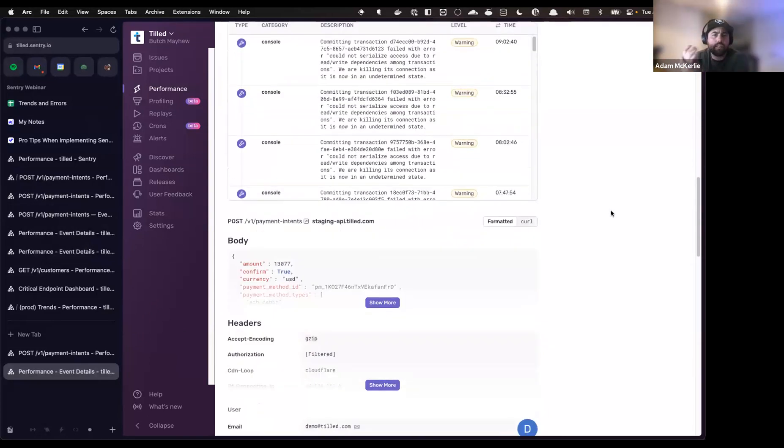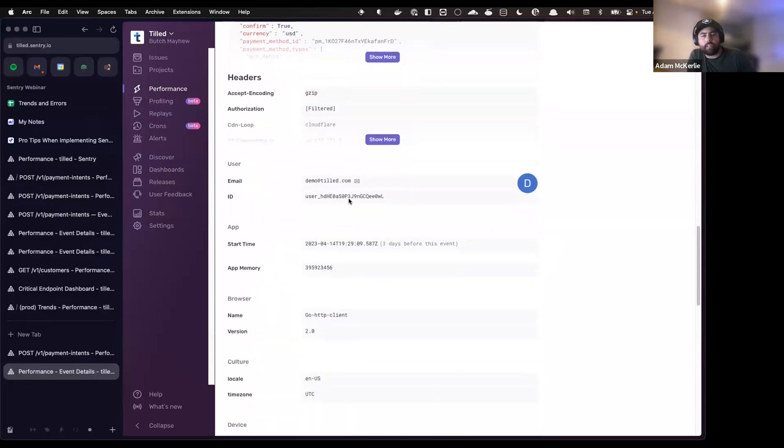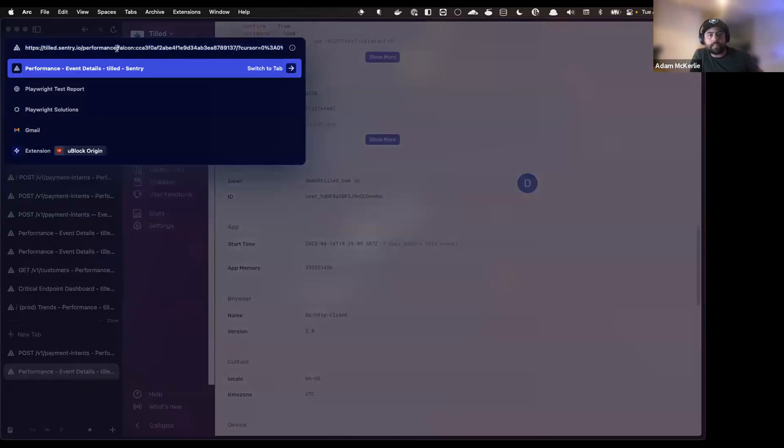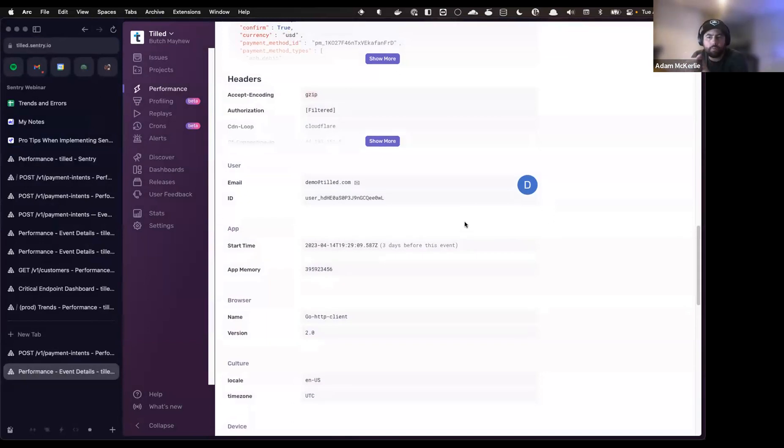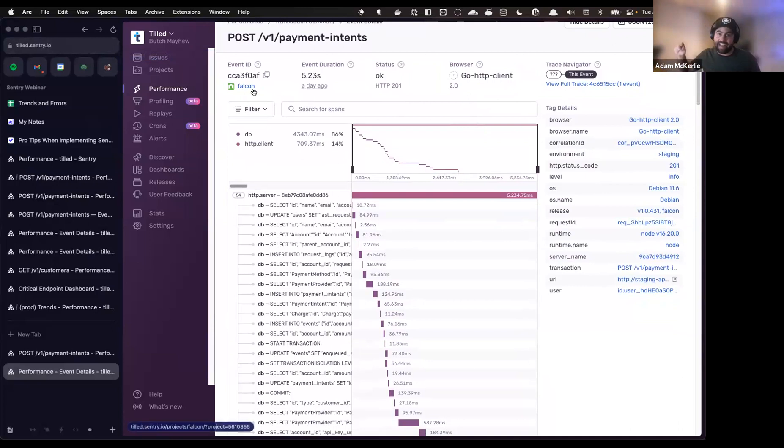There are also breadcrumbs and other information on the event page showing where a user is coming from and what's being hit. One thing I really love: whatever page you're on in Sentry, if you copy the URL, any developer with access can load the exact same page with the same parameters and filters — perfect for collaborating on troubleshooting. The URL will be ridiculously long because it encodes all your filters, but it works, and that's what matters.